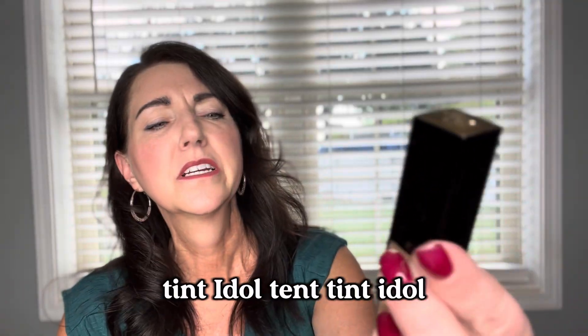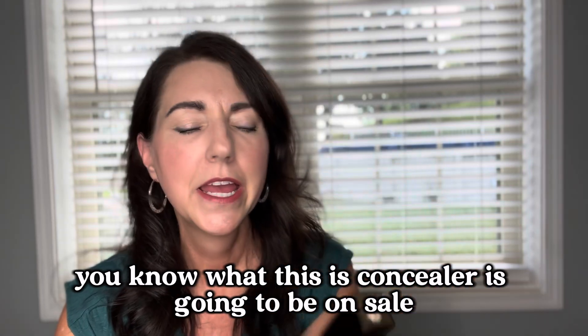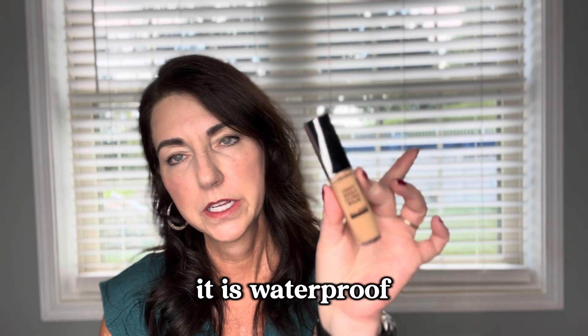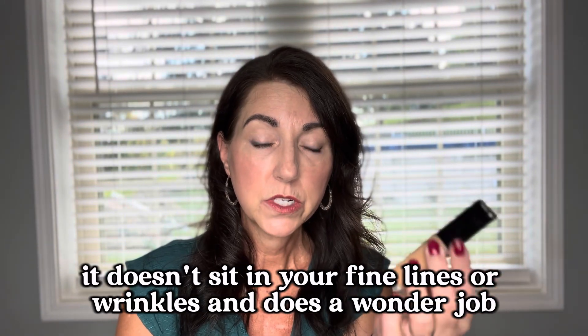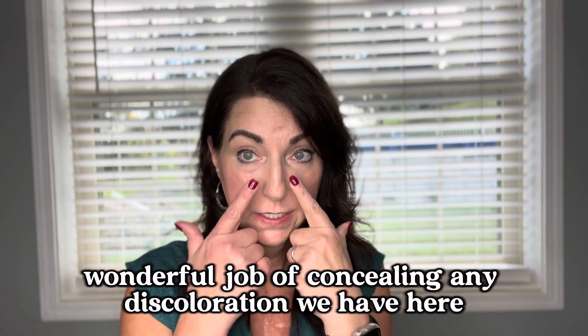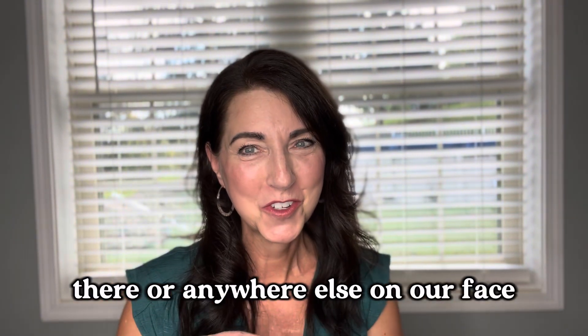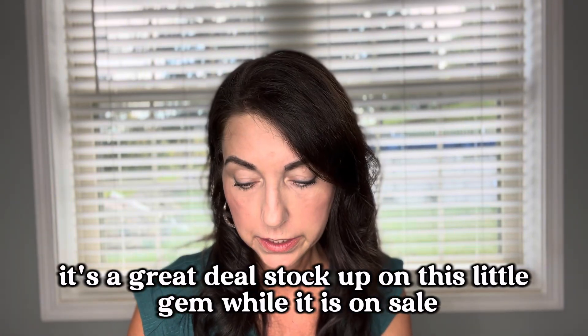Come Tent Idol — you know what this is. The concealer is going to be on sale. This is the Ultra Wear — a wonderful concealer. It is waterproof, it doesn't sit in your fine lines or wrinkles, and it does a wonderful job of concealing any discoloration here, there, or anywhere else on your face. It's a great deal — stock up on this little gem while it's on sale.